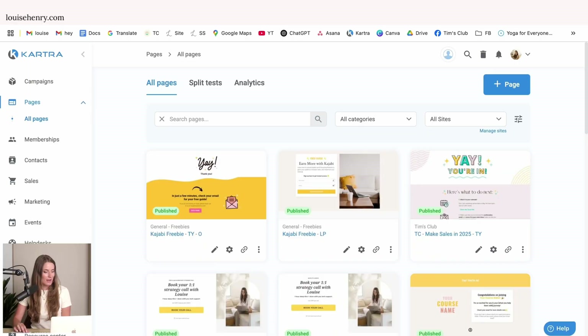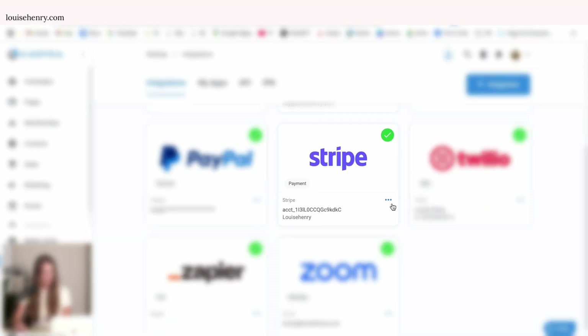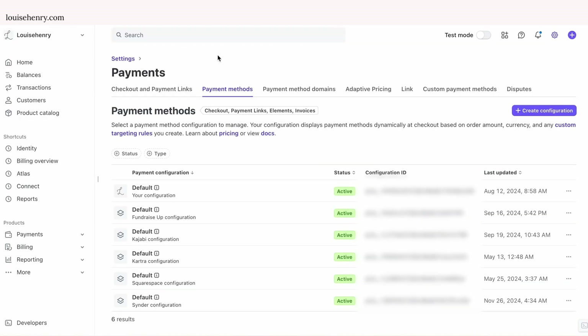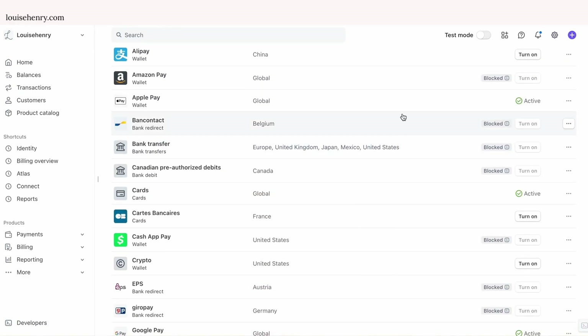The first thing you need to do is set up a Stripe account in order for this to work, and you need to make sure it's connected under your integrations in Kartra. So just click on Settings, then Integrations, and make sure that Stripe is connected. Then in Stripe, you need to navigate to Payments, then Payment Methods, and go into your Kartra configuration. From here you're going to see all the different payment options that are available to you and you want to turn them on.